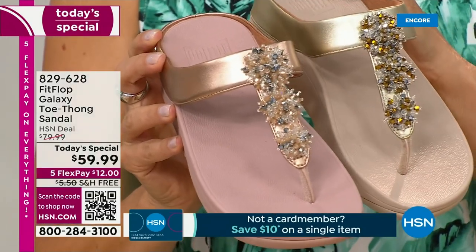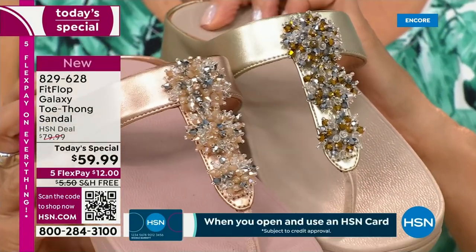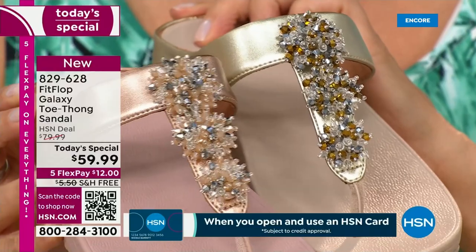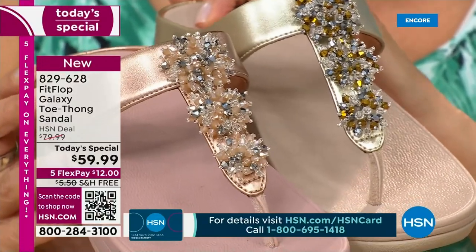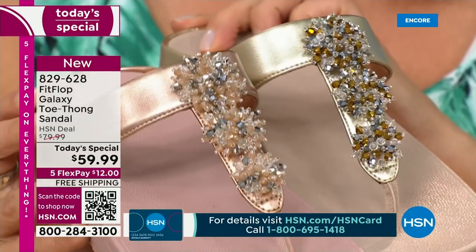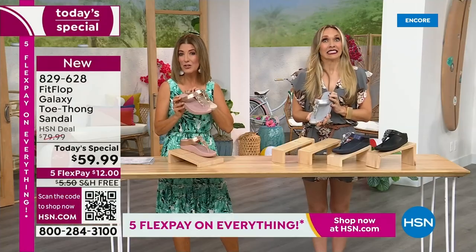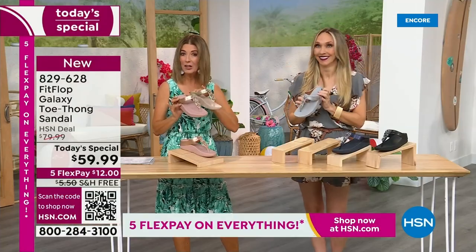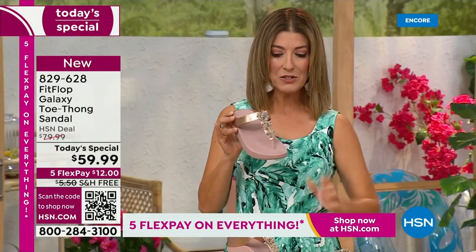We're going to take you on a full tour so you can see everything that is so rich, so beautiful, so luxurious, so fabulous about this shoe. We did a very similar shoe called the Roomba — a lot of you knew it, a lot of you loved it, and you made it a huge customer pick. That shoe retails for $110, so FitFlop does not go on sale for $59.99.